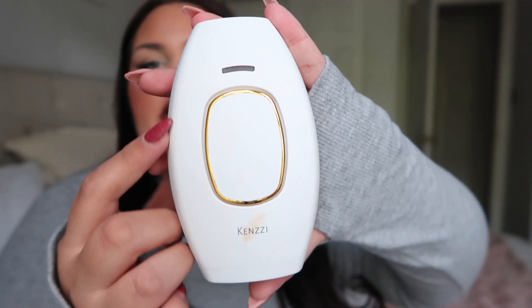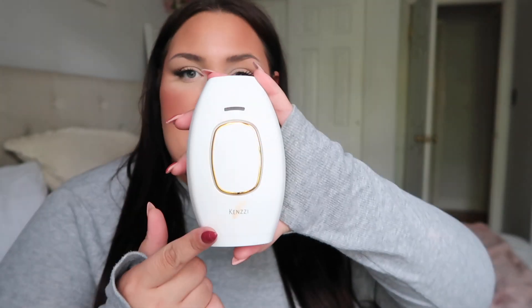I've talked about this before and I'm talking about it again because it is that good. This is what the system looks like — it's a cute little white system. Basically what it does is it's an at-home laser hair removal system that removes hair using a light therapy type of system. This video is sponsored, so a big thank you to Kenzzi for sponsoring.